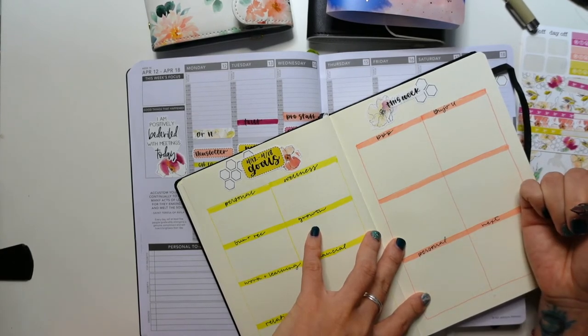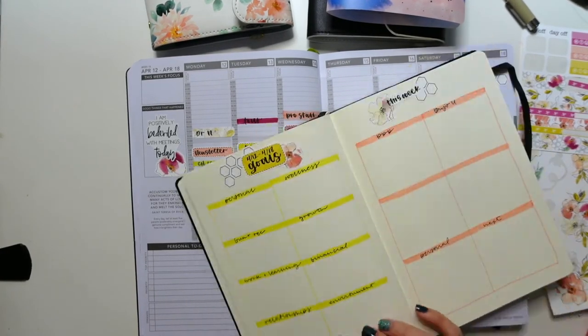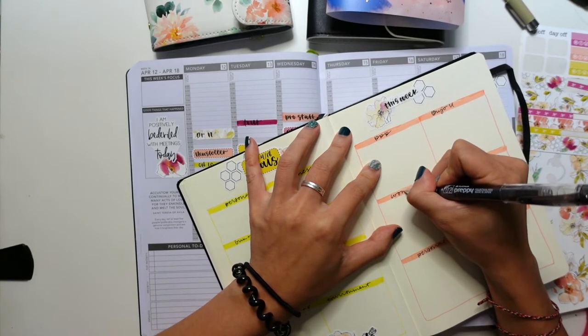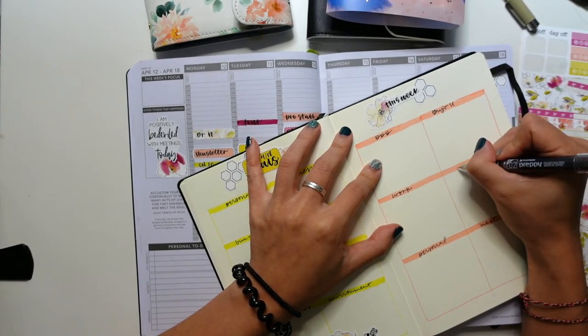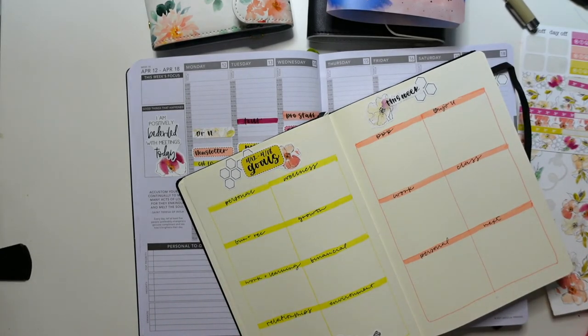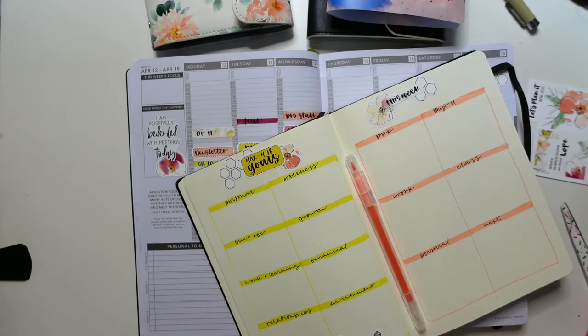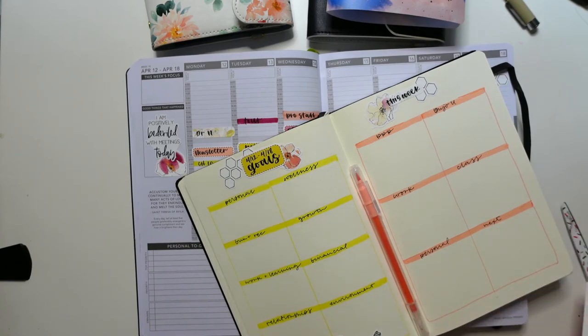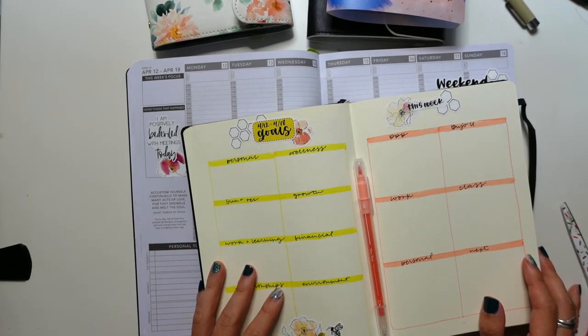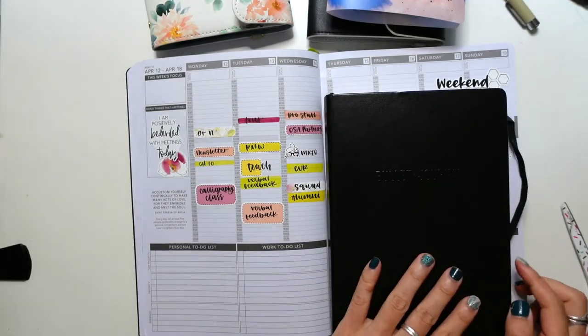Whether or not you believe in a lot of these personal development tools, I think they are great ways to understand more of who we are and why we are, and hopefully give you some insight into what might be driving your planning styles and preferences — and how you can be a little bit more forgiving and embrace what makes you unique in your planner approach. If you like this video, please give me a thumbs up and leave a comment below. What are some of those personal tendencies that drive the way you approach planning that's unique to you? I would love to hear in the comments. I'll see you in the next video. Bye.